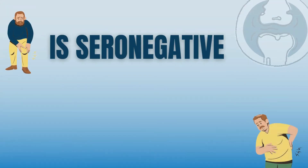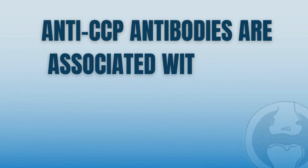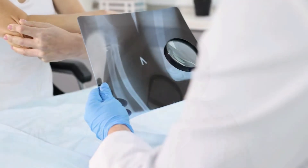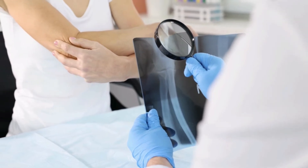Is seronegative rheumatoid arthritis more aggressive than seropositive RA? There is an ongoing debate — the truth is that we still don't know. In seropositive rheumatoid arthritis, we know that certain risk factors, like the presence of anti-CCP antibodies, are associated with more aggressive disease and a poor prognosis. However, early diagnosis and aggressive treatment in the early stages of seronegative RA can potentially stop the inflammation and prevent further damage to your joints.